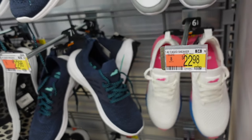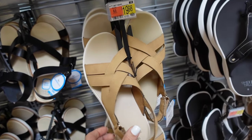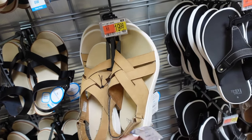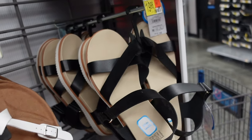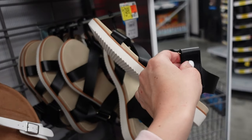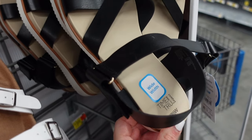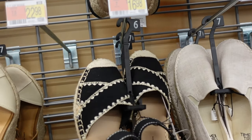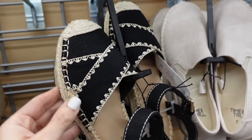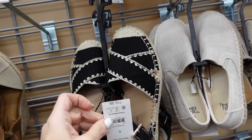Time Entry comfort slingback — little wedge, velcro, rounded toe, crisscross detail, $19.98. New comfort sandal from Time and True — wide width available, rounded toe, rubber bottom, velcro with slingback, $19.90. Espadrilles from Time and True — crochet trim, crisscross detailing, ankle strap, flat, $16.98.